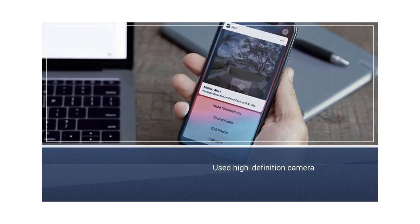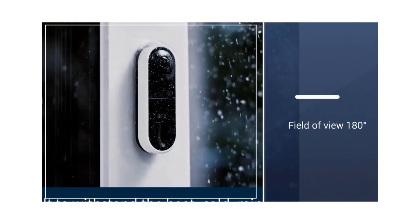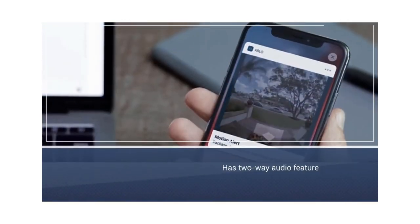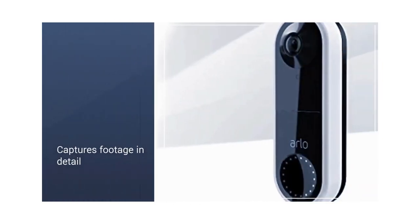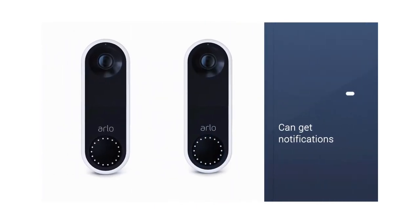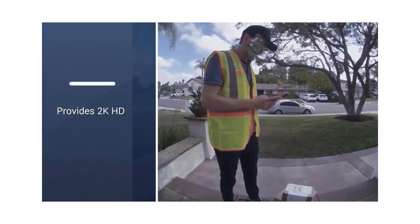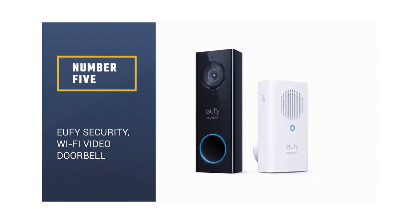Number 4: Arlo Video Doorbell. The Arlo Video Doorbell is a chic home security product with a high-definition camera. Although the device itself is notably compact, it has a square aspect ratio with a 180-degree field of view. This minimizes blind spots on your porch and allows you to see a person's entire body while they're on your doorstep. The doorbell camera from Arlo also has a sharp two-way audio feature. It captures footage in vivid detail and can distinguish between packages, people, cars, and even animals, day or night, helping you avoid false alarms.